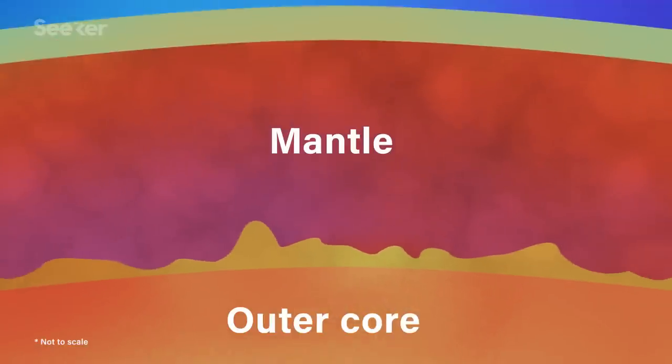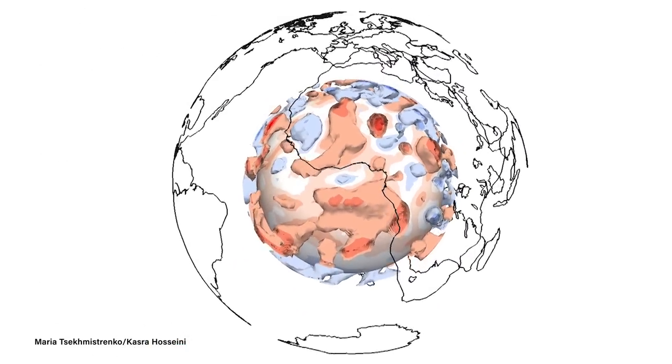They begin where Earth's mantle meets the outer molten core. In the 1970s, scientists discovered that one of the blobs sits under the Pacific Ocean, while the other sits under Africa and part of the Atlantic Ocean. We know their general location, and we know these regions are different from the surrounding mantle material because seismic waves move through these massive regions slower than their surroundings.